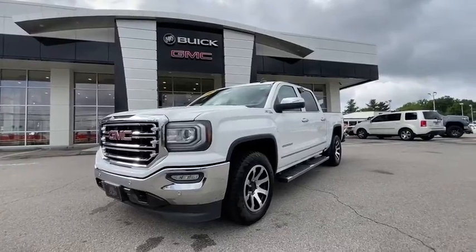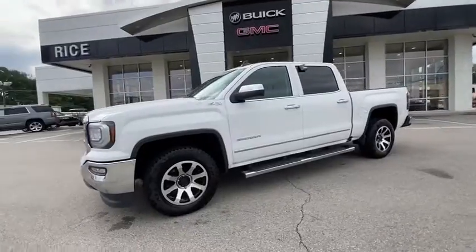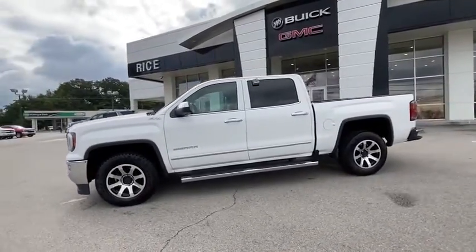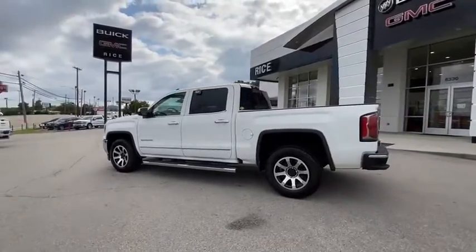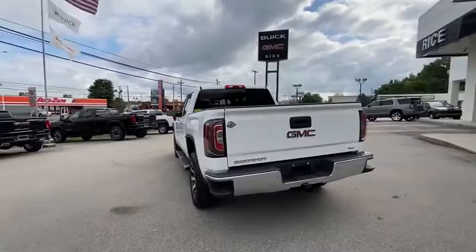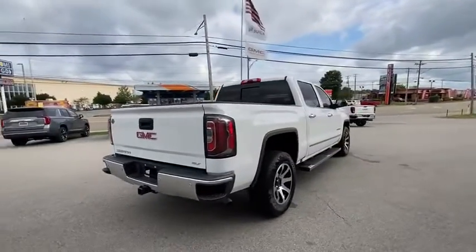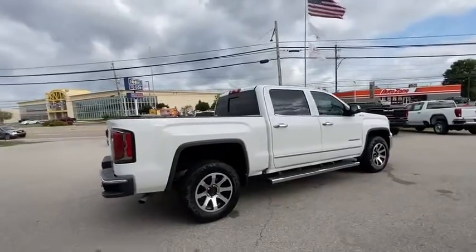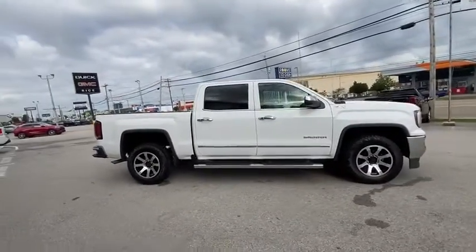Stop by and take a look at the 2016 GMC Sierra 1500. The Sierra 1500 offers a five-star frontal and side crash test rating, and a combination of mechanics and aerodynamics that give it better conventional V8 fuel economy than any competitor. The Sierra 1500 now comes with an automatic transmission that combines high-max hauling capability with precise control.